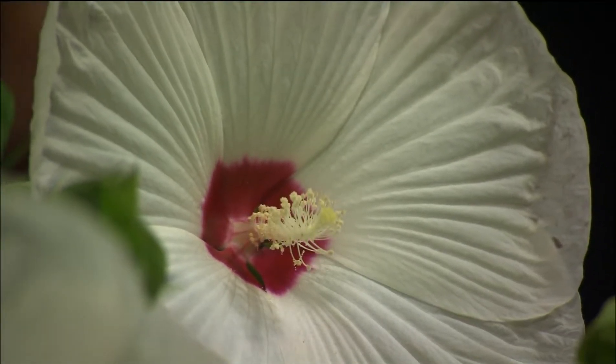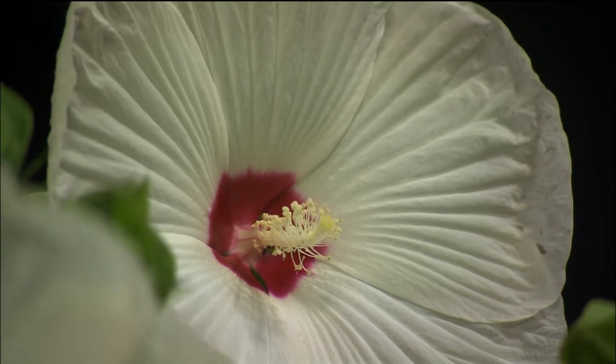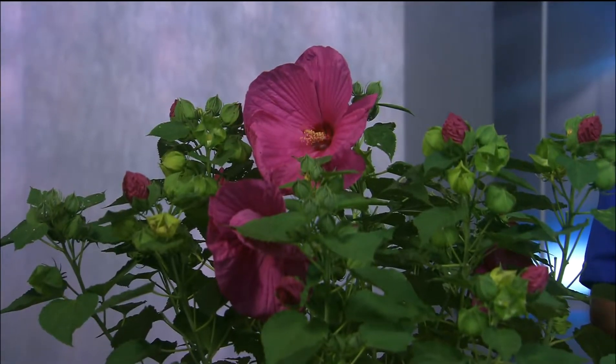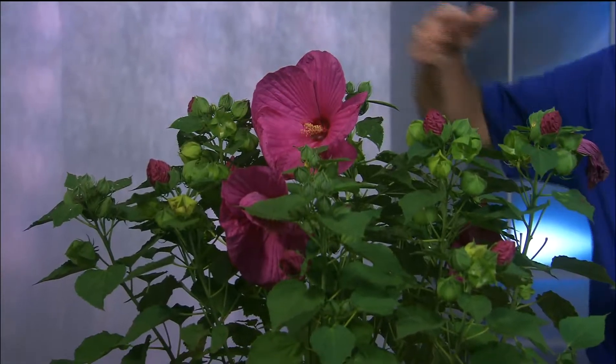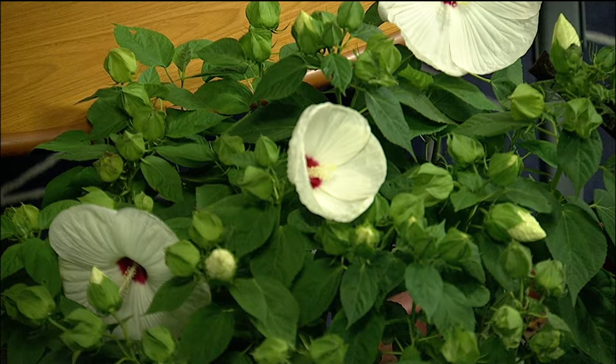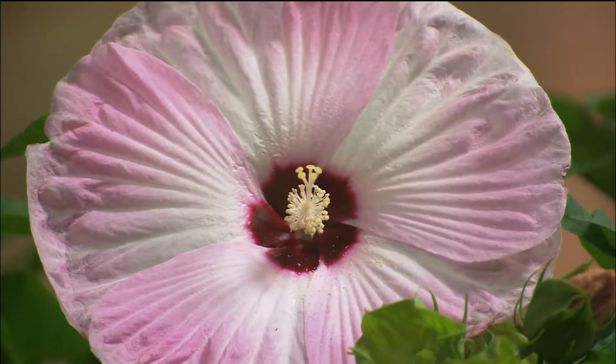They look like a satellite dish — and there are other varieties that are even dinner-plate size. This is our native rose mallow, and these are several varieties selected from the native strain. These are all the Luna series, which grow about two and a half to three feet tall. The blooms open for just one day and then they're gone.